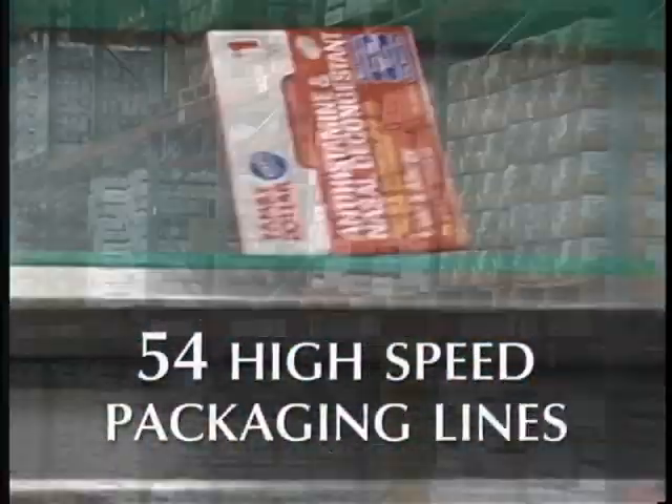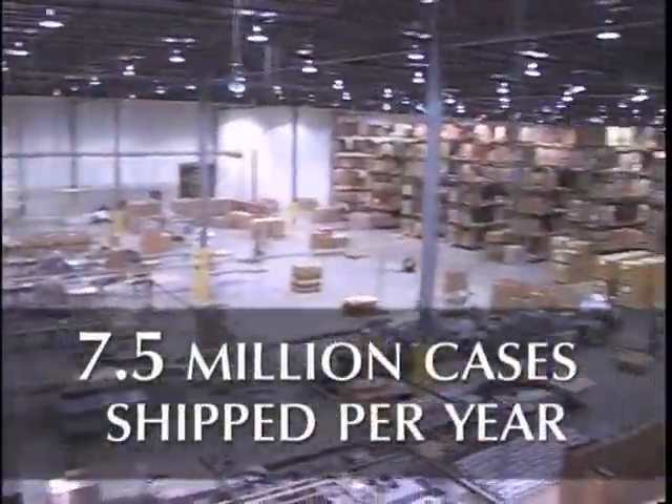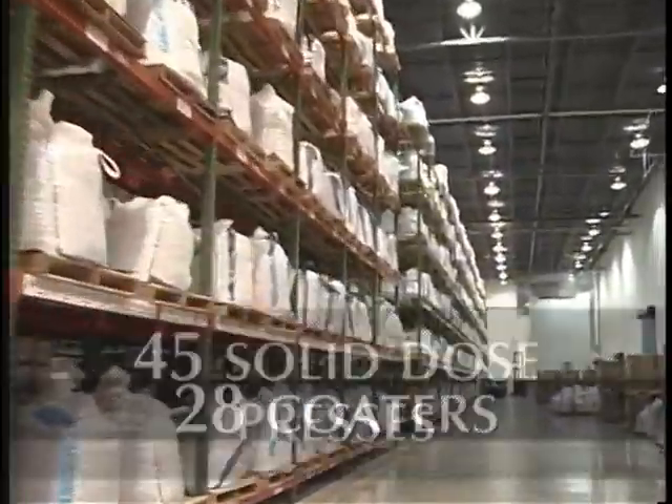The corporations that hold these brand names enjoy not having to support the quality standards, infrastructure, materials, and inventory associated with manufacturing, packaging, and distribution.